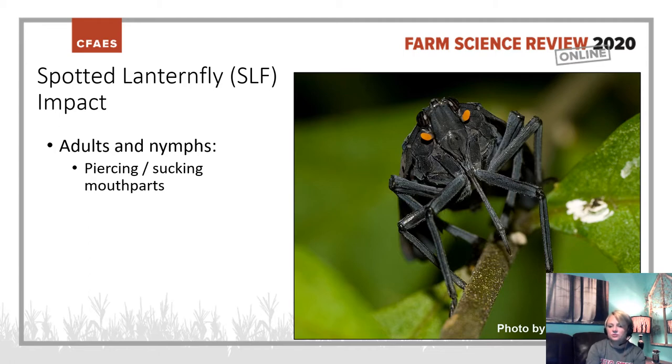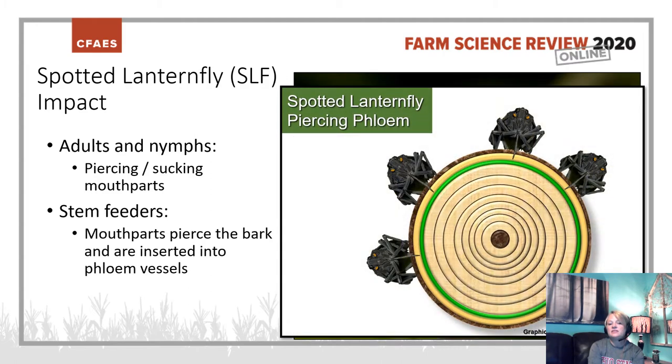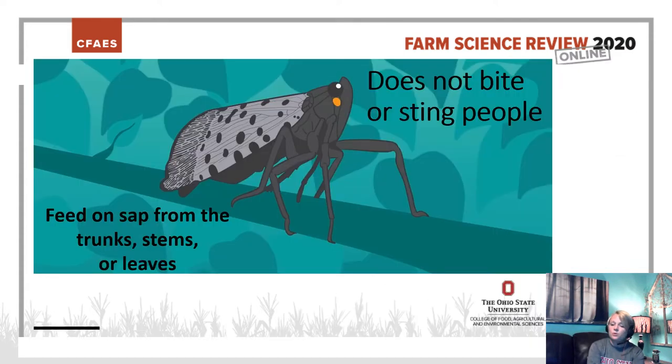Let's take a look at how that feeding actually occurs. Both the adults and the nymphs, stages one through four, feed on the plants by using a piercing, sucking mouthpart that you can see illustrated in the center of the photo. They are stem feeders, and their mouthparts pierce directly into the bark and are inserted into the phloem vessels. We see this on small branches and the main trunk of host plants. It is important to note that the Spotted Lanternfly does not bite or sting humans. It is a feeder of sap from the trunk, the stems, and sometimes leaves.